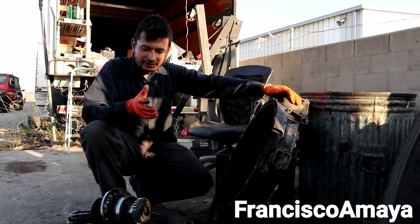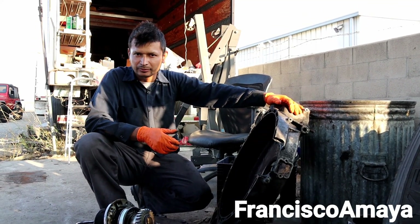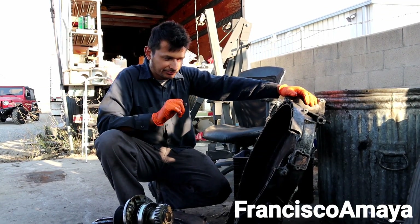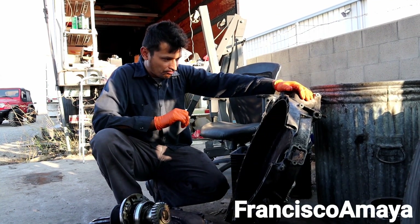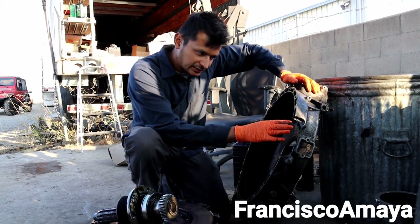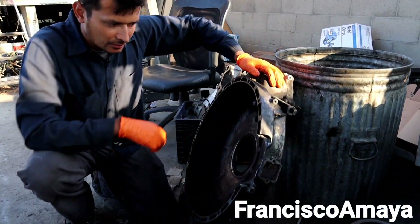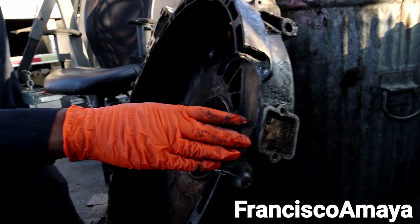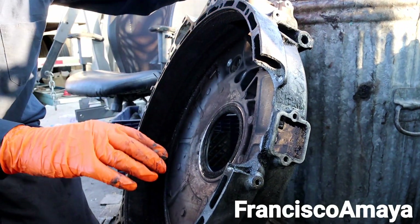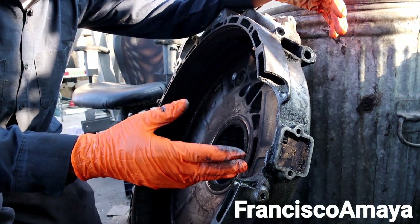Welcome back to the channel. Today I have these parts completely removed out of a Detroit DD15 engine. You can clearly see something going on here — this part over here is completely broken. This is the bell housing; this is where the transmission is mounted.